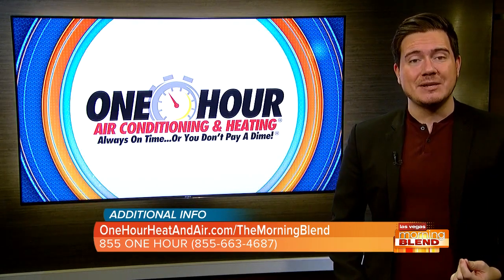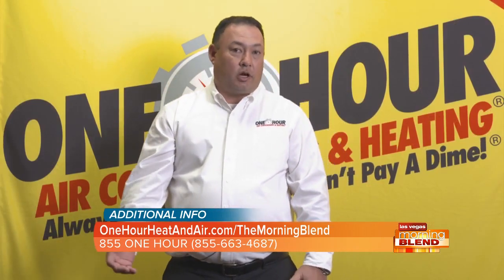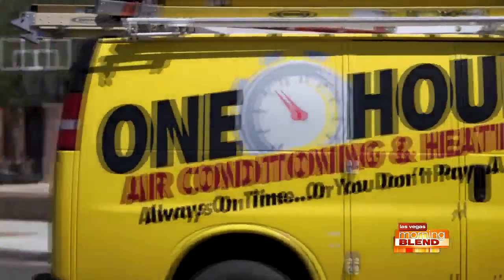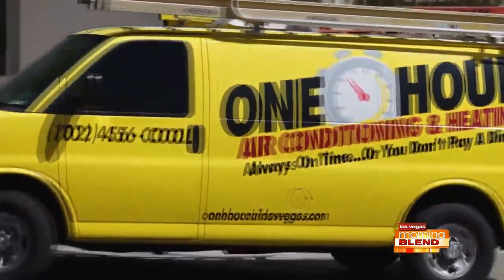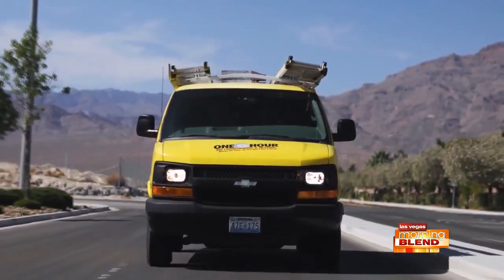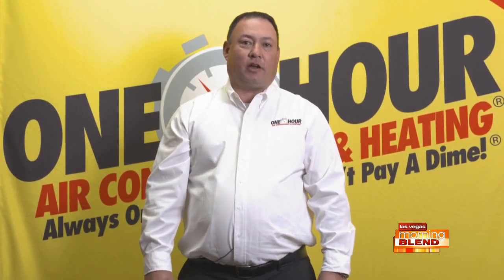And another question — how often should a heating system be serviced? At One Hour, we recommend you do it once a year, in the fall or winter time. Typically in the fall if possible — you want to get it checked out right when you're getting ready to fire it up or before you start it for the first time, to make sure everything's working properly and everything is safe for you and your family.